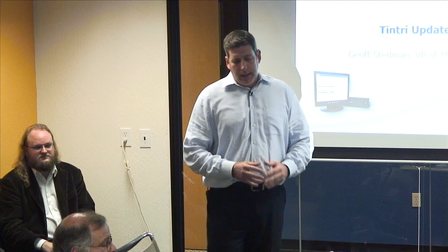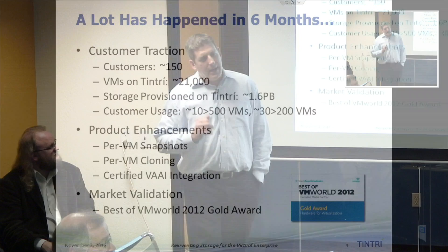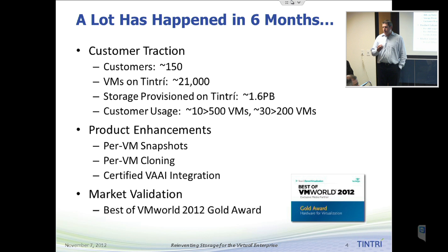With that said, I'm going to do a quick update on Tintree. We presented to you six months ago when you did Storage Field Day One, and I recognize many of you — glad to have you back. It's been a busy six months and we've accomplished a lot since we last talked. In terms of customer traction, we're now up to about 150 customers. When you were here before it was about 60, so we've really seen that number grow dramatically.